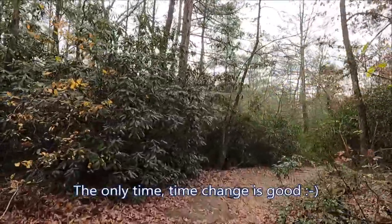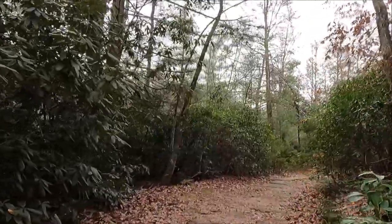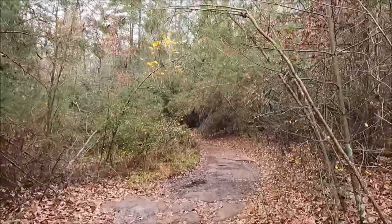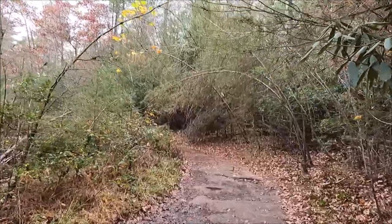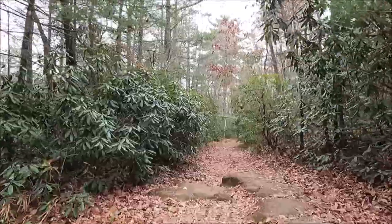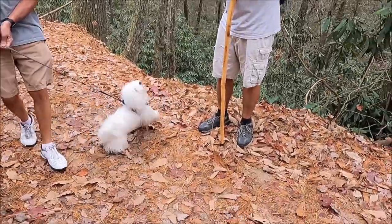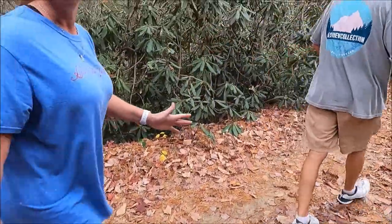We got ourselves a whole extra hour of vacation. We're getting into rocks now — some of these rocks are slippery. Hi there! He thinks everybody's coming on this trail just to see him. He's so sweet.